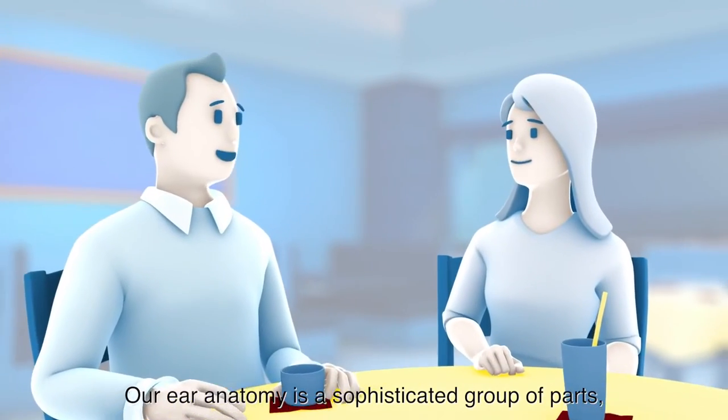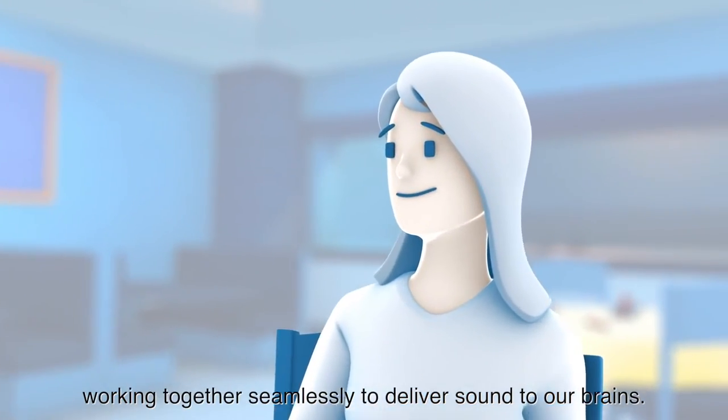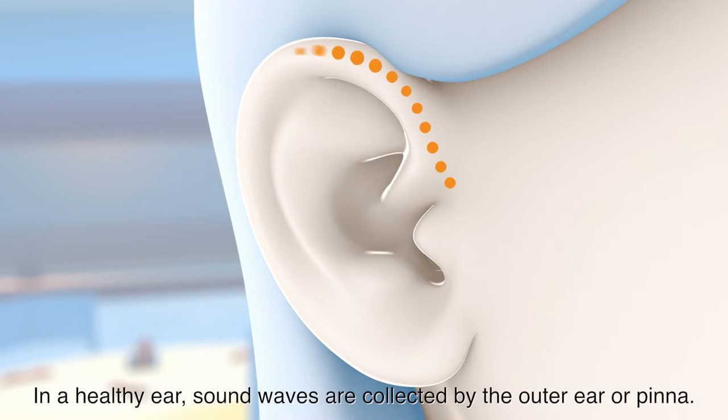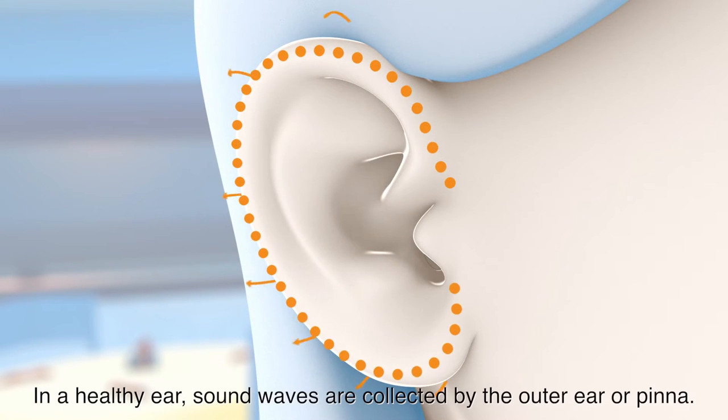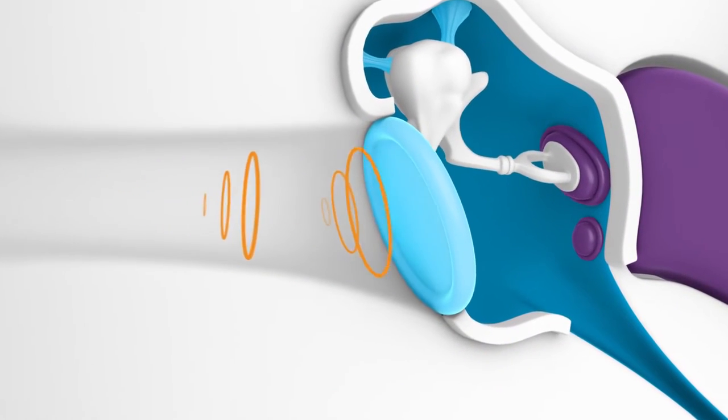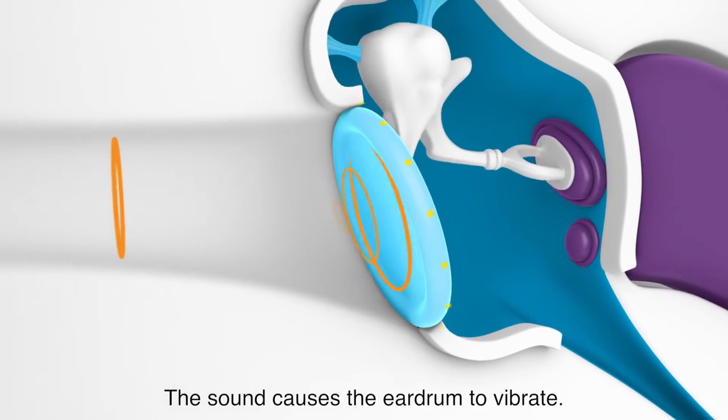Our ear anatomy is a sophisticated group of parts working together seamlessly to deliver sound to our brains. In a healthy ear, sound waves are collected by the outer ear, or pinna. This sound travels through the ear canal to the eardrum, where it causes the eardrum to vibrate.